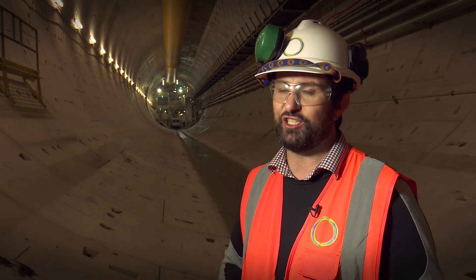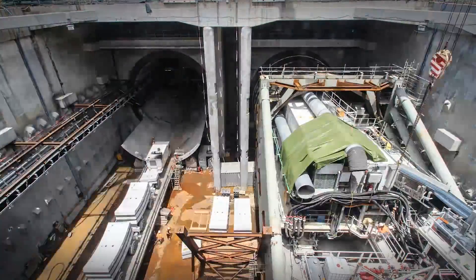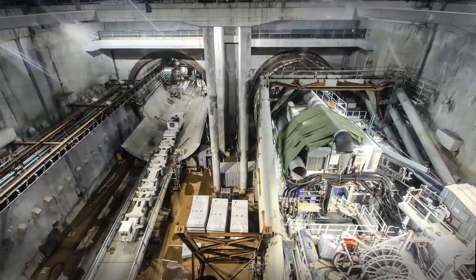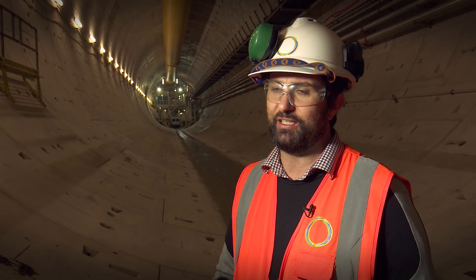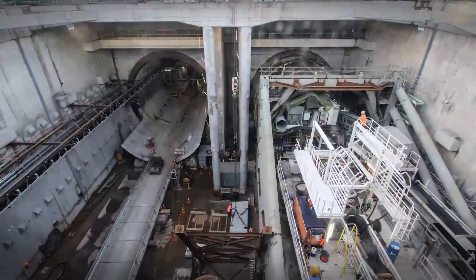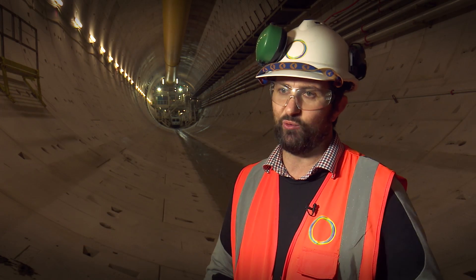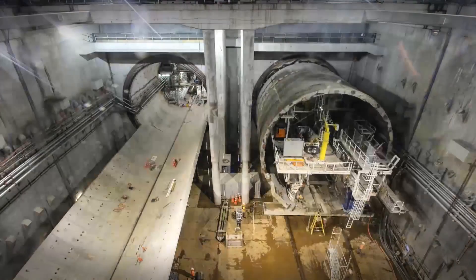That meant for that first 250 metres, half the machine was in one tunnel and the other half was in another tunnel. We had to have temporary connections, and we also brought in another temporary backup gantry called 2.1, which was set up on top of a wall 10 metres high and launched off behind the initial drive. That allowed us to run for 250 metres and then do the second turn.